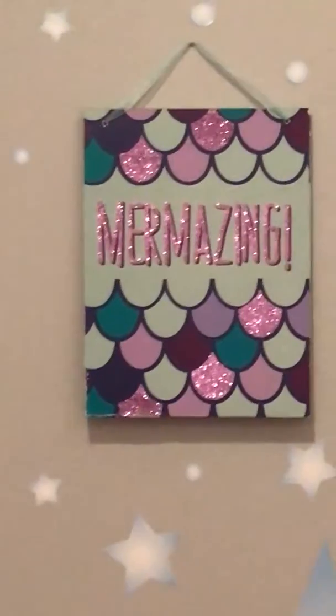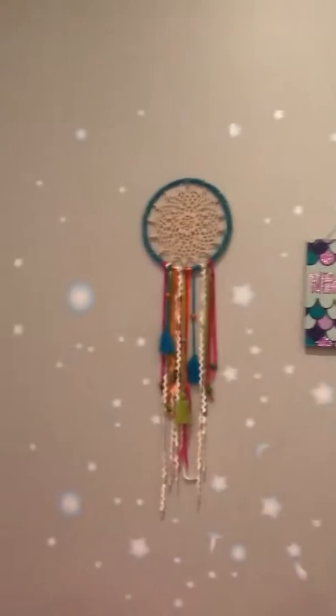And there is this cute 'Mermaizing' sign and then a little dream catcher — 'Sparkle and Shine' — and it kind of matches with all the stars. Okay guys, subscribe, like, comment below, and hit that button. Bye guys!